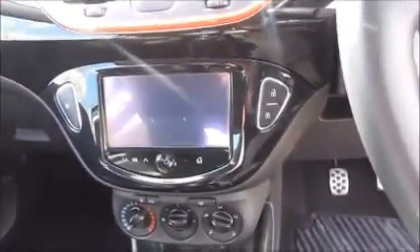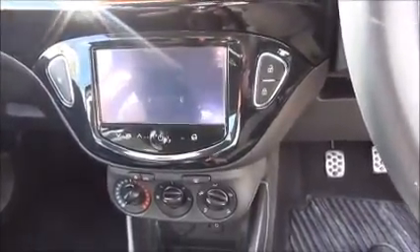Split rear seats, Isofix, storage, stereo and air conditioning, Bluetooth.